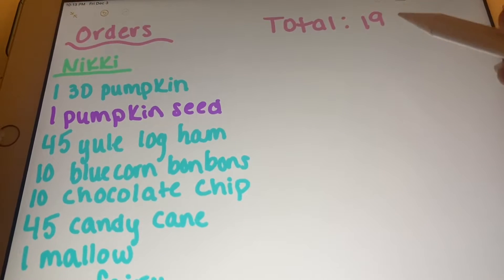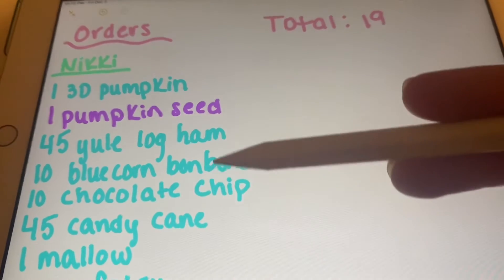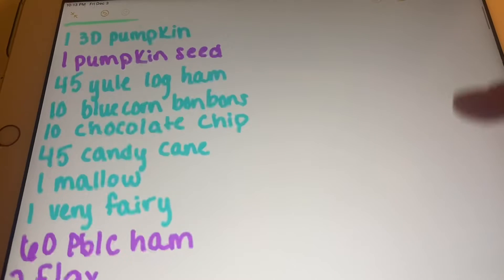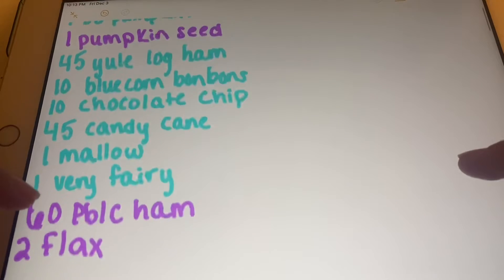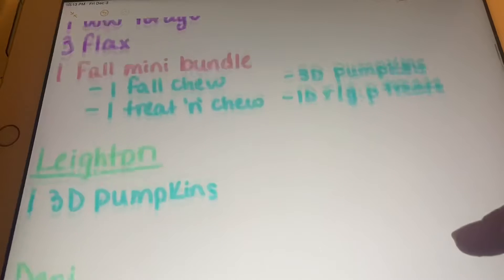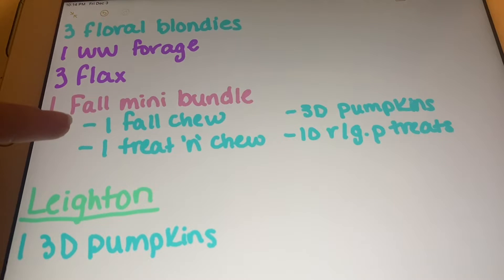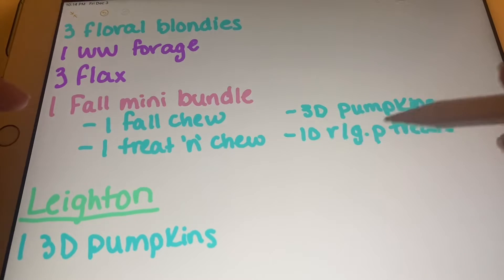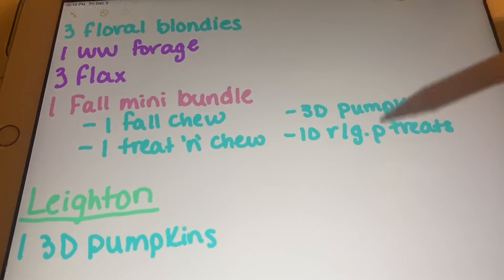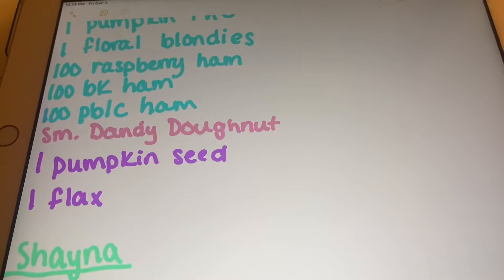I actually have 20 orders now so I'm going to need to add one in. I write the person's name in green, then anything that isn't made yet in teal, and in purple are things I've already had made and pre-packaged. For this person, I already have pumpkin seeds, the peanut butter and carob ham treats, and the flax sprays. I just write them all down — things like boxes, so the fall mini bundle. This person ordered that and I listed underneath it what is in each bundle. I can then change these to different colors as I make them, since I'm not going to make them all at once.